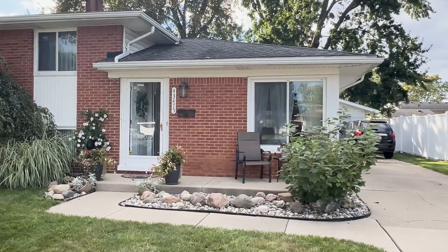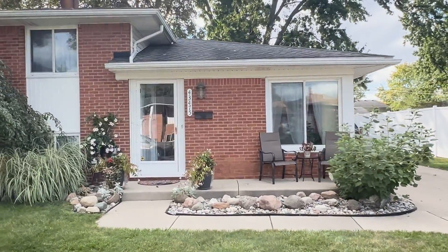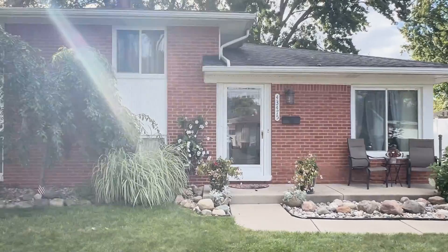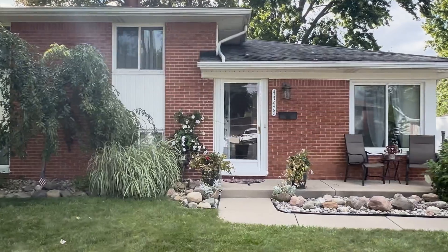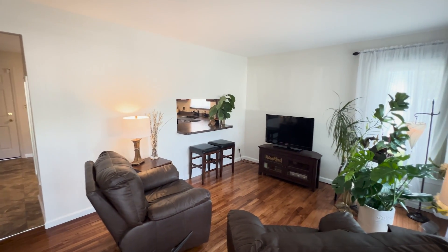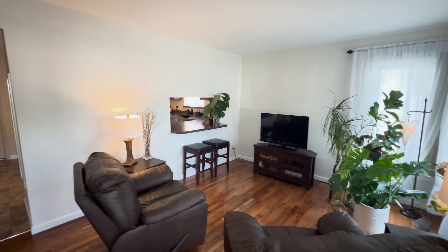Welcome to this meticulously maintained 1,488 square foot tri-level home where pride of ownership is evident in every detail. From the moment you arrive, the beautifully landscaped yard and impressive curb appeal sets the stage for what's inside. Step into the family room featuring gleaming hardwood floors and an ambience of natural light that creates an inviting, warm atmosphere.